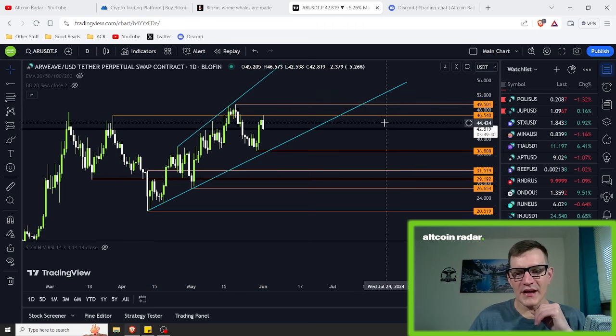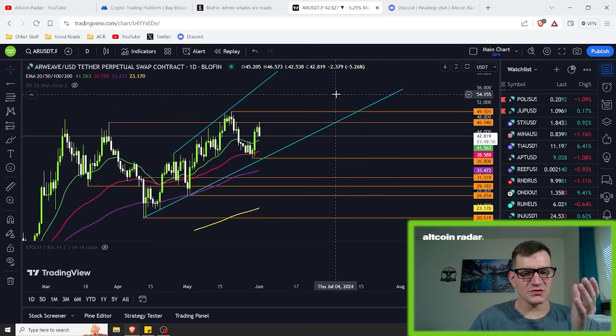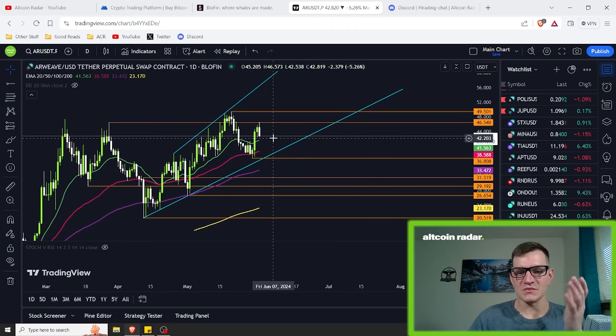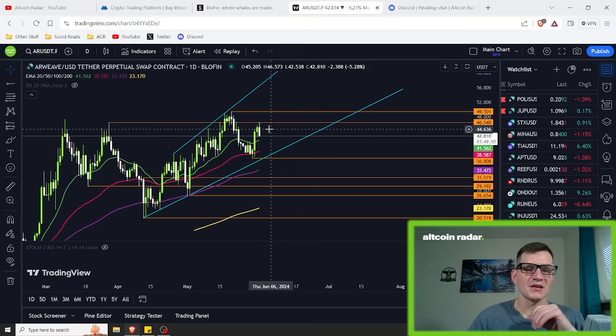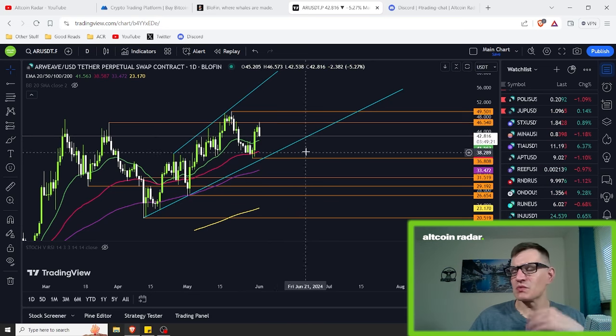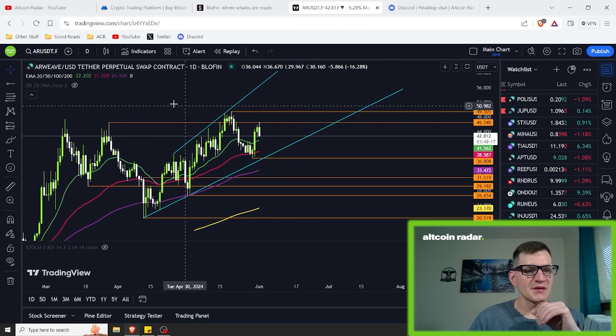Let's go ahead and turn on some indicators and see what they're showing us. When we turn on the indicators, we can clearly see that price action is still above all of the moving averages, which is very nice to see — that's what we want. If we do end up dropping further from here, we want to see price bouncing off of one of these moving averages. Which one it'll happen on, I don't know, but that's what we want to see.